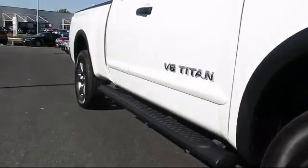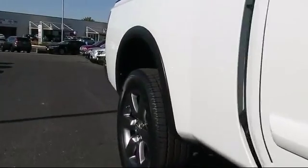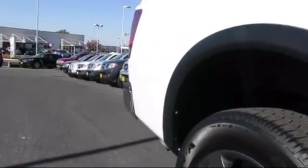It comes equipped with cruise control, anti-lock braking, and tilt steering wheel, and has less than 15,000 miles on the odometer.